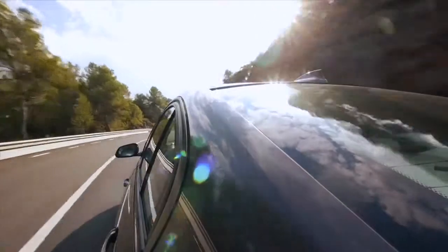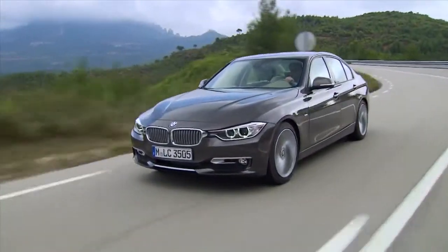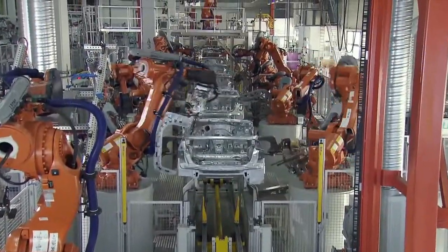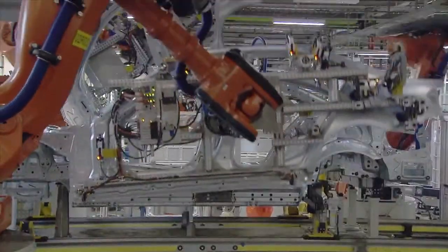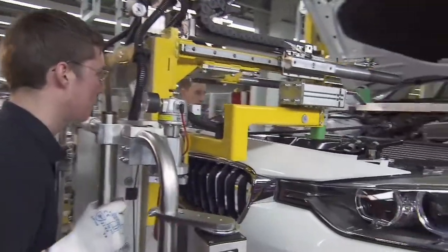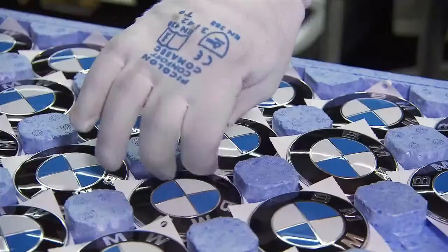The new BMW 3 Series is part of a success story that started almost 40 years ago. Currently, the sixth generation is in production. It integrates typical design elements, which always went hand-in-hand with new features implemented at BMW Works.